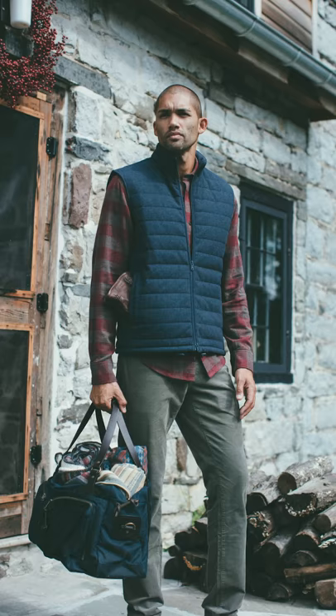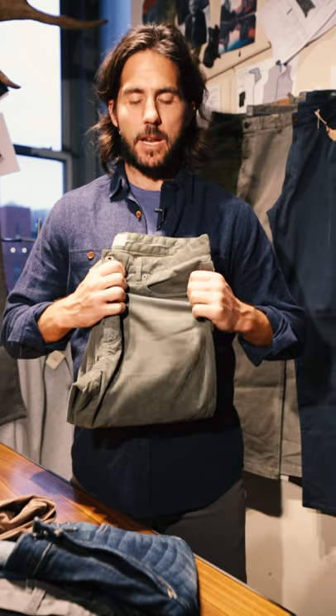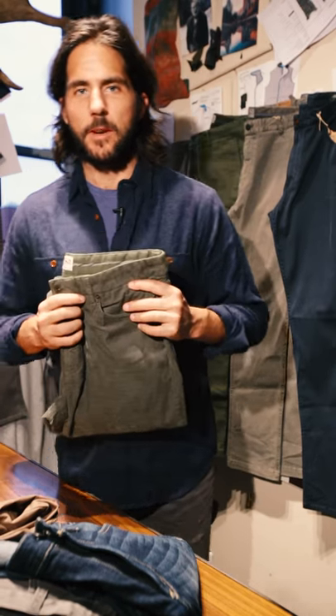When you think of fall, you think of corduroy — and we've redefined them this season. Peach corduroy that's soft, that's lightweight, it's got a lot of stretch, great retention, and a five-pocket look. These will be a new go-to for you.